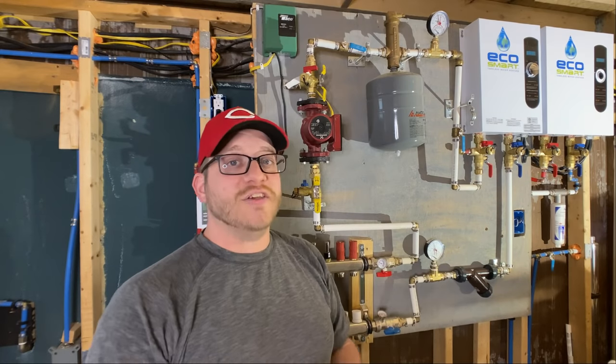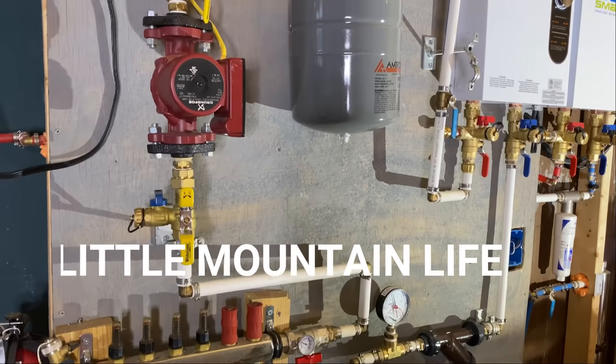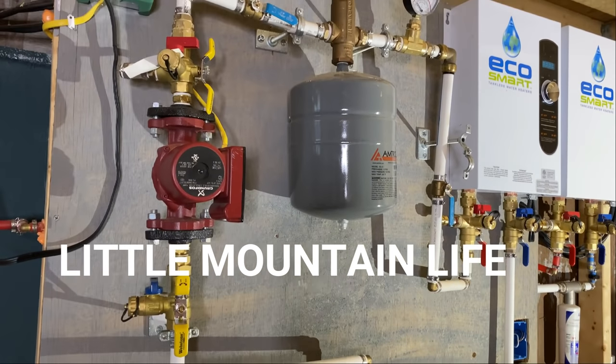It's snowing outside today. It's very cold and it's toasty in here. Welcome back to A Little Mountain Life. My name is Don. I'm Natalie. And this is our one-year update on our radiant heat system in our new pool barn house.